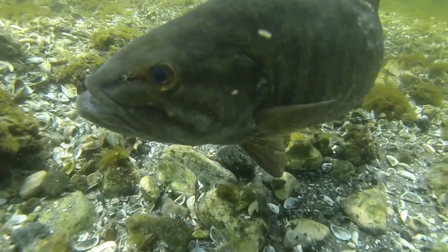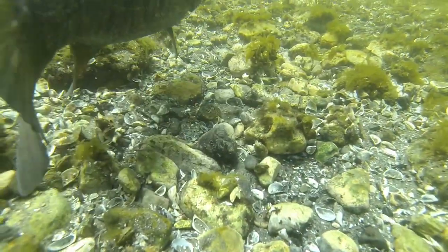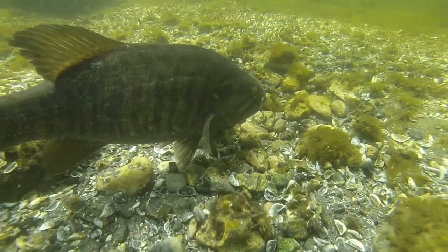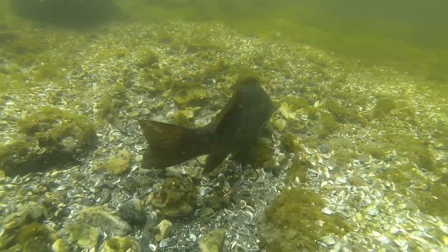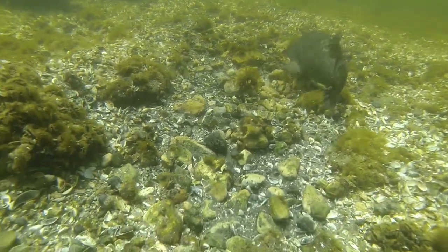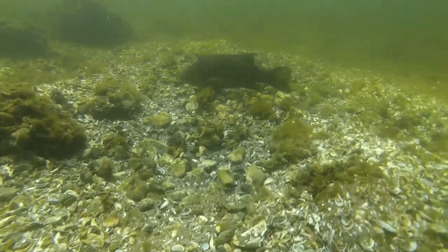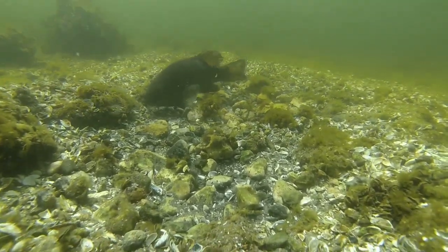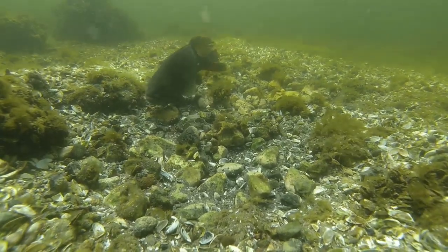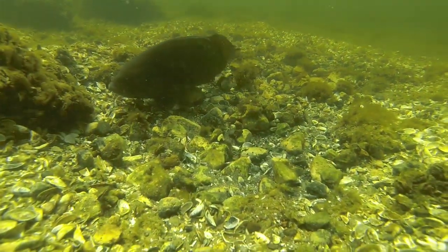Then I saw something really interesting — something I've never seen in my life before. Initially I thought it was a smallie guarding a nest, which everyone's seen plenty of times. So I hung out and stayed back a little bit, but then I realized he wasn't guarding it. He was actually still making the nest. What I saw here was nothing I've ever seen before, and it was one of the coolest things I've seen since I've been underwater.